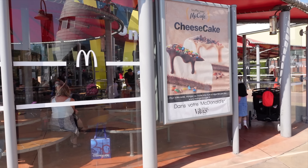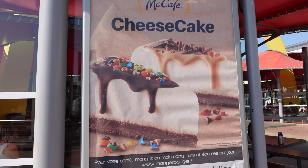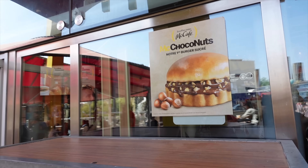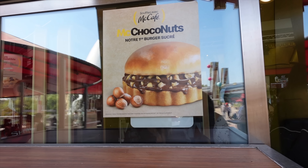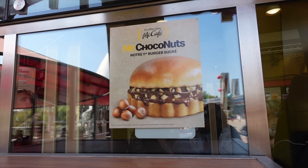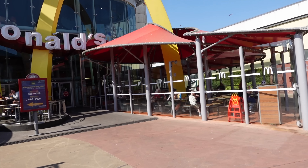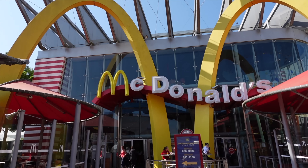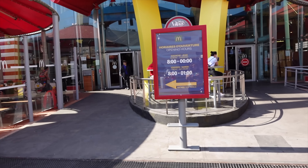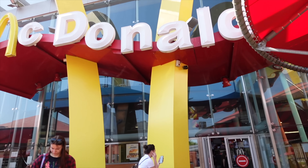The menu here is a little bit different to what you might expect in the UK — that's just always the case with McDonald's no matter which country you go to. This over here looks pretty interesting: it says 'notre premier burger sucré', so our first sweet burger, and it looks like they've got some Nutella in there — choco nuts. I might have to get this as my dessert. I actually haven't been inside this McDonald's since 2016, so it'll be good to see what's changed and what renovations they've done.